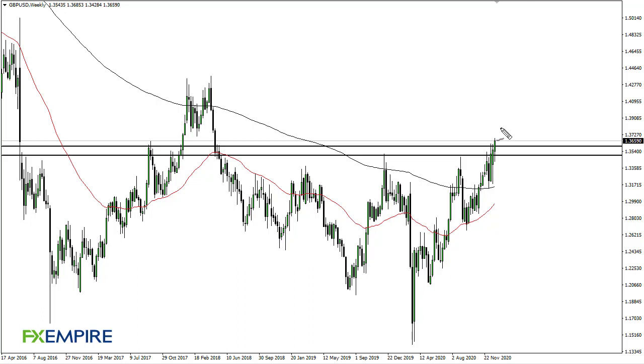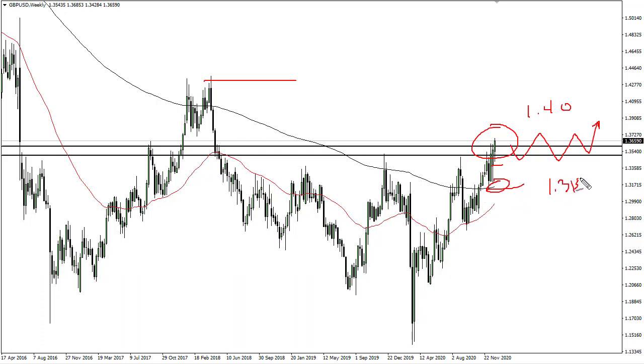From FX Empire, this is Chris taking a look at the British pound vs. the US dollar. As you can see on the weekly chart, we initially pulled back but then broke 1.36, and now it looks like we are ready to go looking towards 1.40, possibly higher than that. The idea here is just to buy dips — the 200-week EMA down at 1.31.50 should offer opportunities as well.